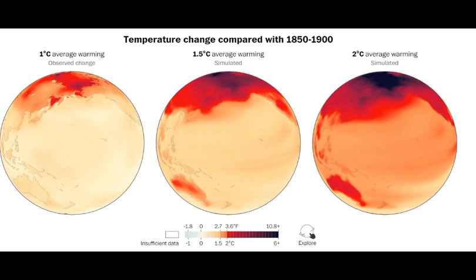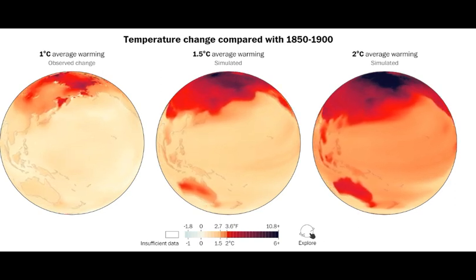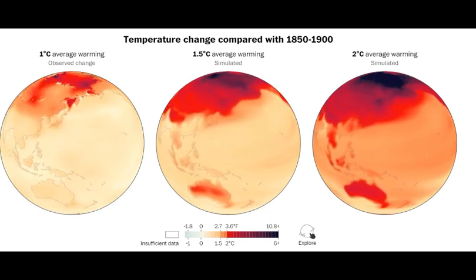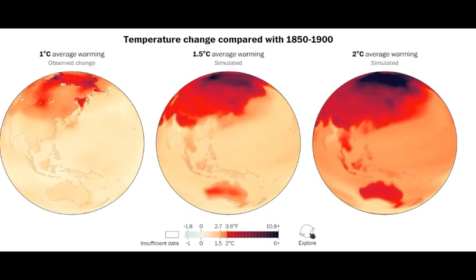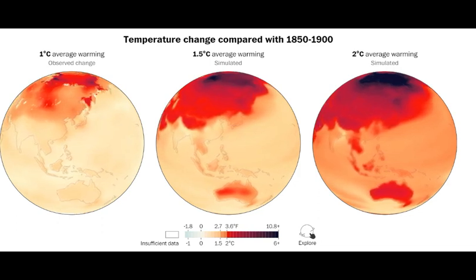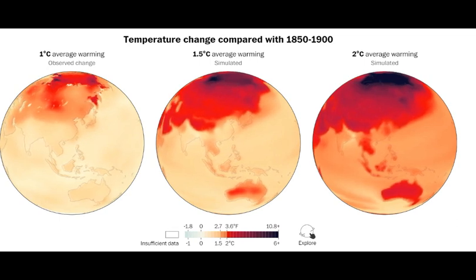You see the rapid warming in the Arctic again — Arctic amplification — and note the vast Pacific Ocean, which has warmed up a lot by two degrees C. The northeast China region around Beijing heats up fast. At the bottom you see the continent of Australia, all of Australia heating up fast.